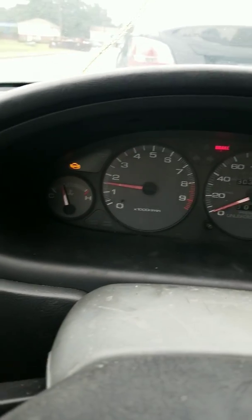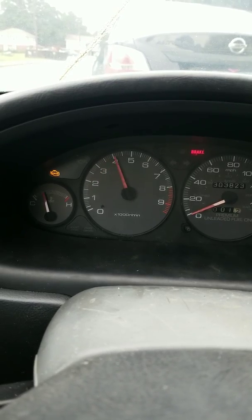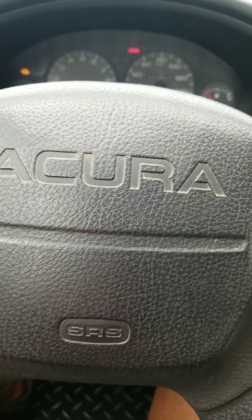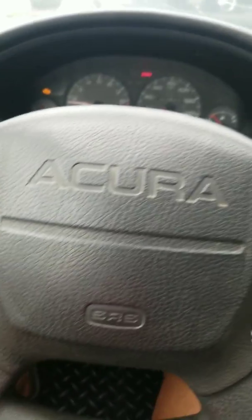The RPM is now going to 4000 instead of 4500. And when it does that, it kind of smokes — sometimes, not all the time.